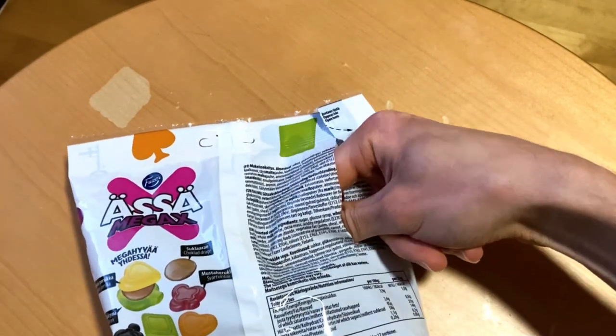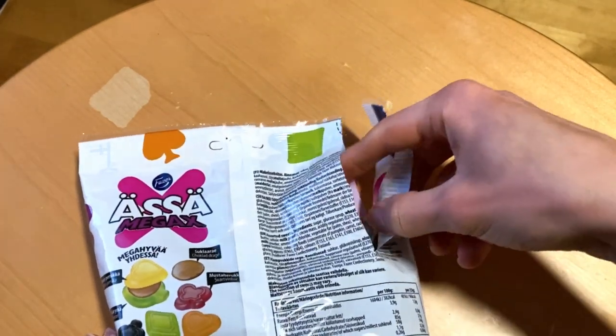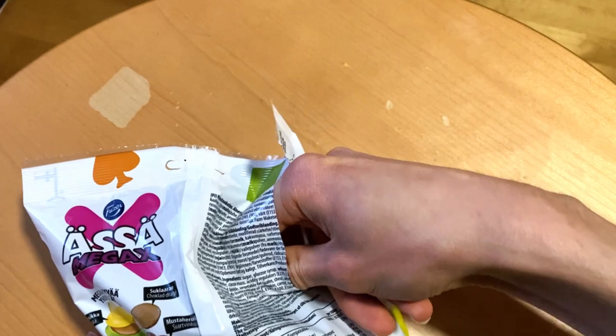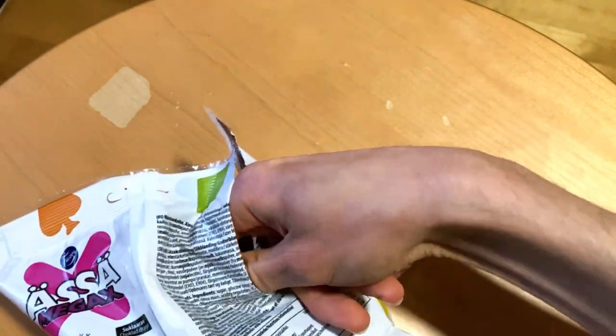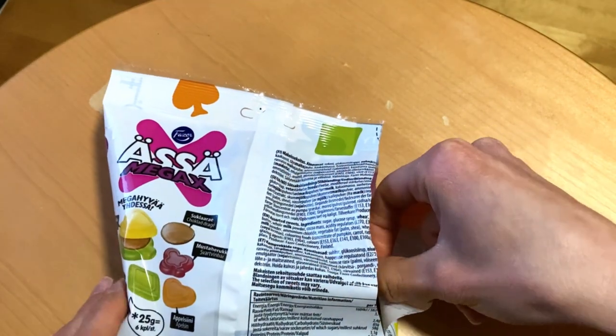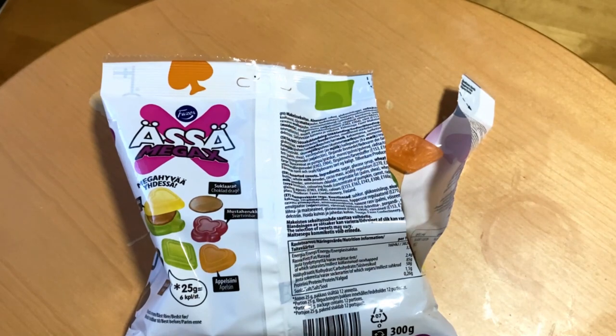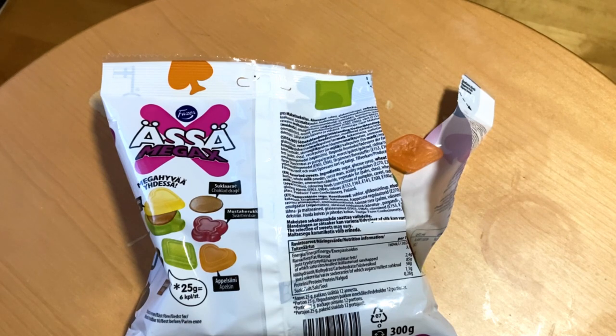So these are the same flavors as the regular sizes. Let's check out the chocolate one here, and I think that's it for this pack, because these are the same candies as those but in bigger size, as I mentioned. These chocolate ones are just pure chocolate coins.